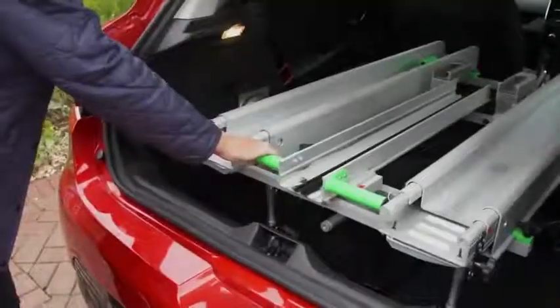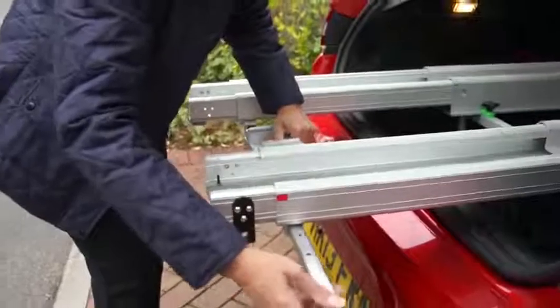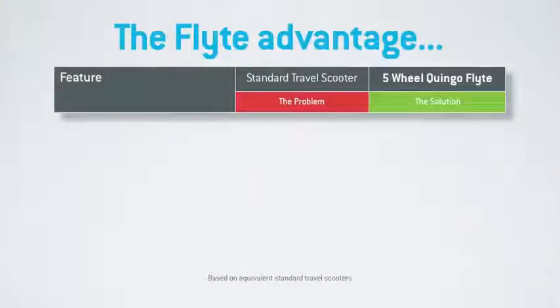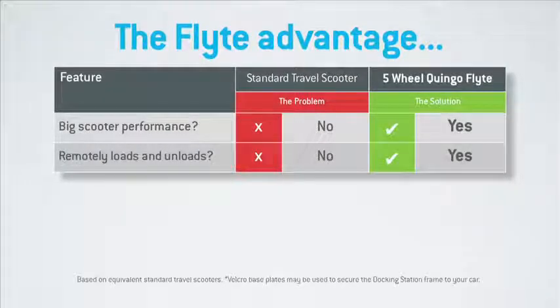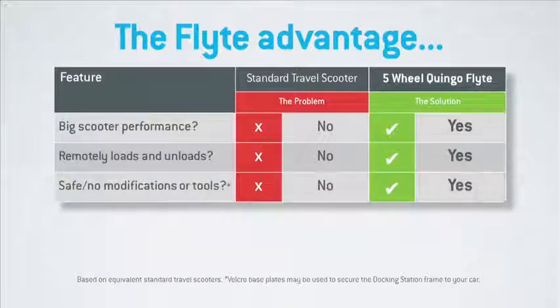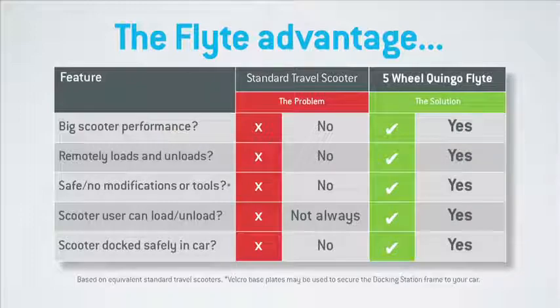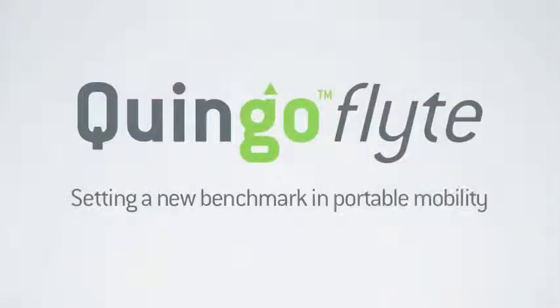One last thing — the docking station itself dismantles into easily removable parts with a minimum of effort and in just a few minutes any car can be reverted back to normal use without damage, without modification and without tools. So the Quingo Flight in summary: it comes with big scooter performance, it remotely loads and unloads with no dismantling or lifting of heavy scooter parts, it's safe and simple to use and requires no modifications or tools. It can be operated by the scooter user and everything is docked safely and securely within your car. The five-wheel Quingo Flight — setting a new benchmark in portable mobility.